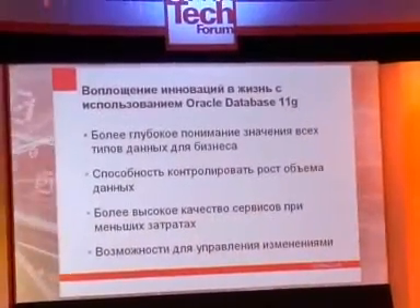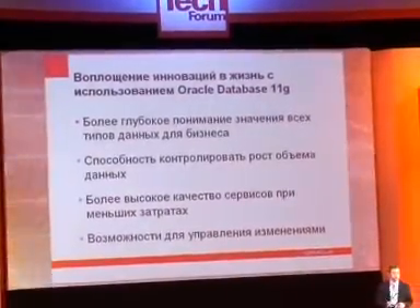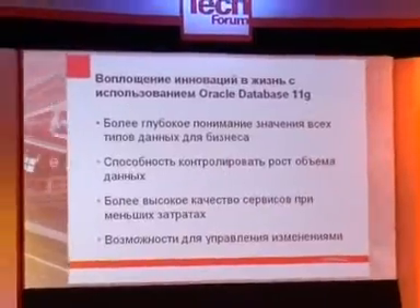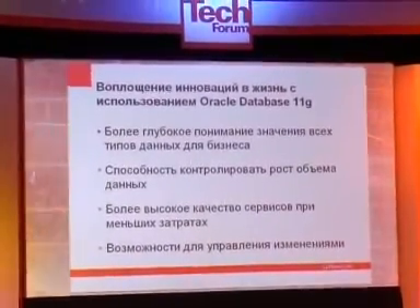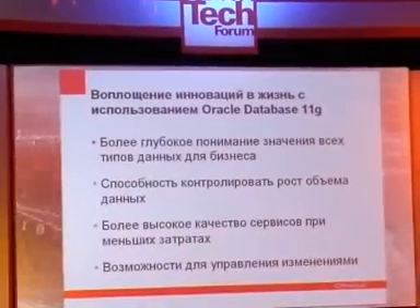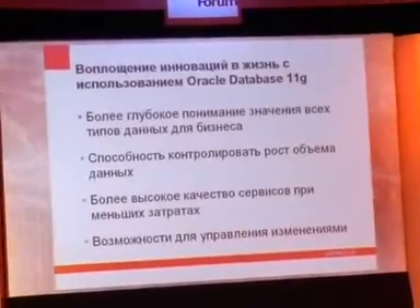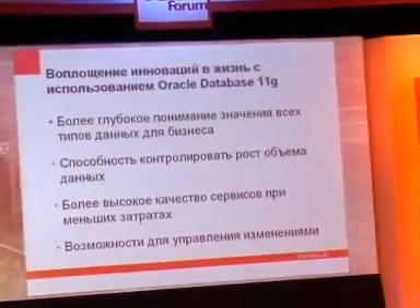There are really four areas of development which are now available — and indeed I should mention, available in Linux already for download. The four areas of development are to provide better insight into our business through data types, managing growth, a higher quality of service, and trying to help with the pressure of managing change.